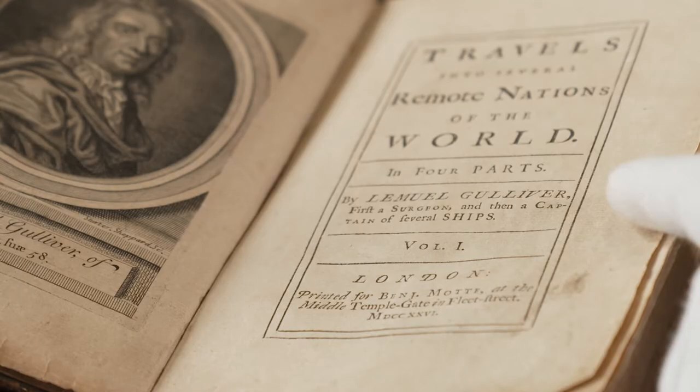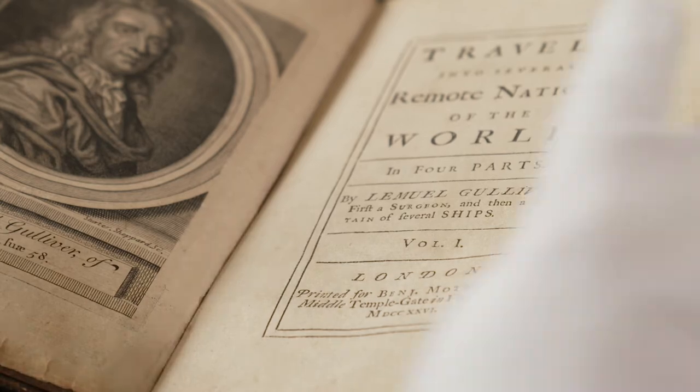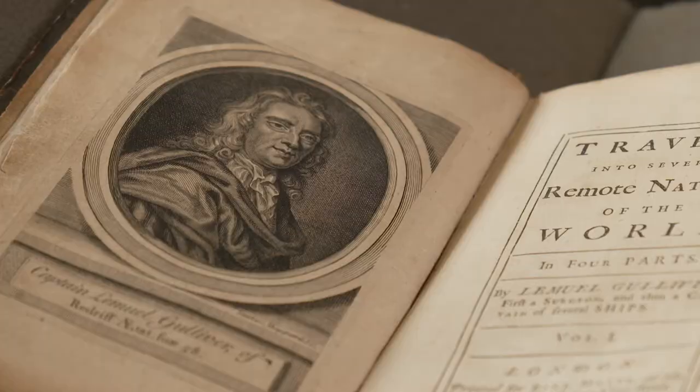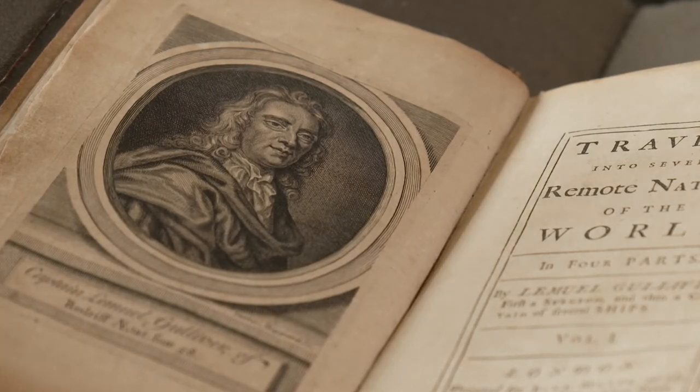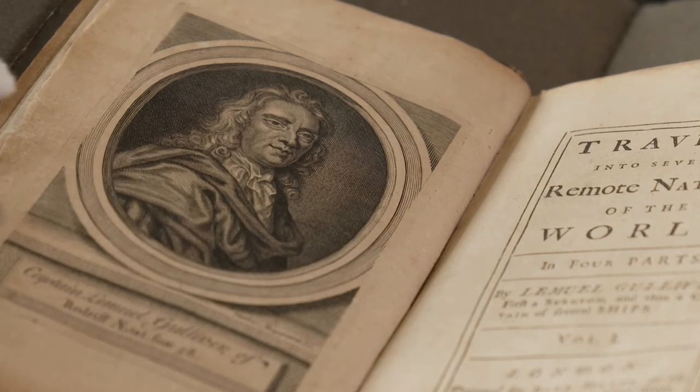Two parts are in this volume and the other two are in the second volume that I have beside me here. It says by Lemuel Gulliver, first a surgeon and then a captain of several ships. And the frontispiece engraved portrait that we have here is a fabricated portrait of what Gulliver is imagined to have looked like.